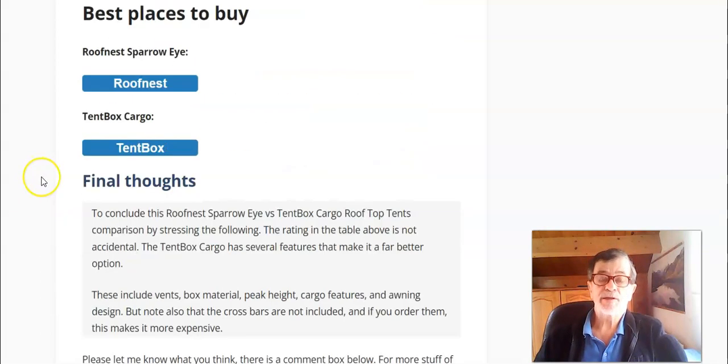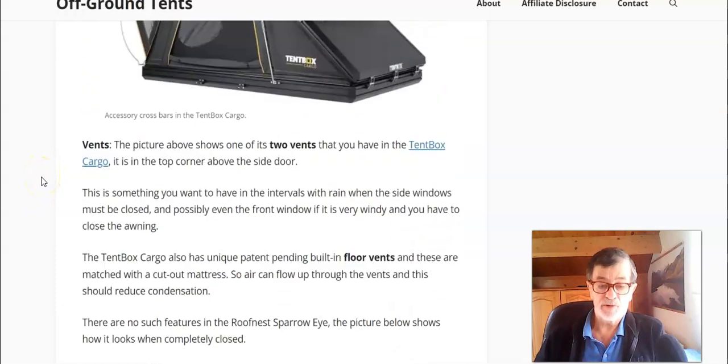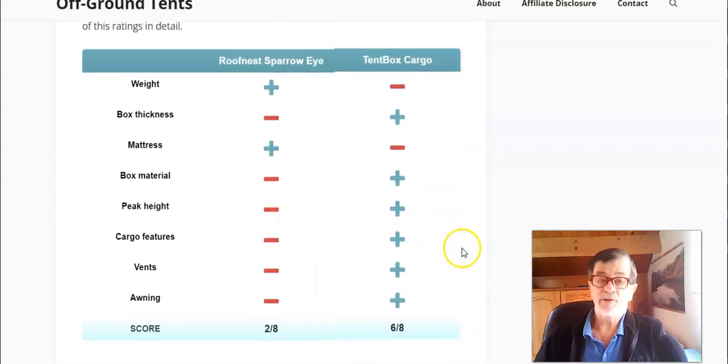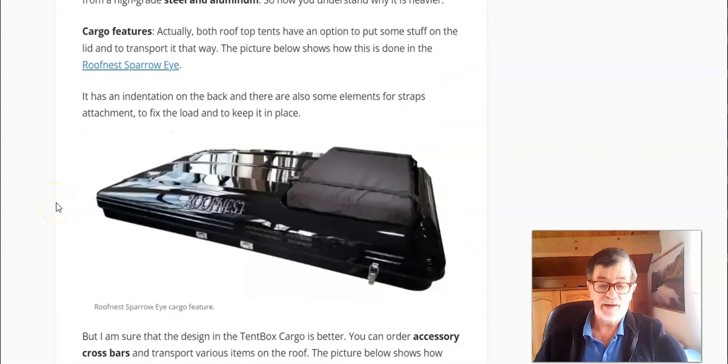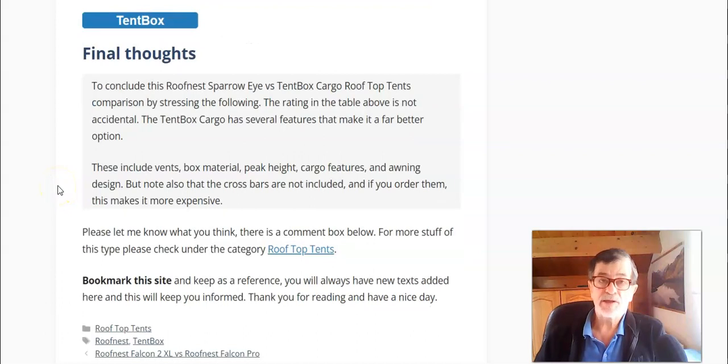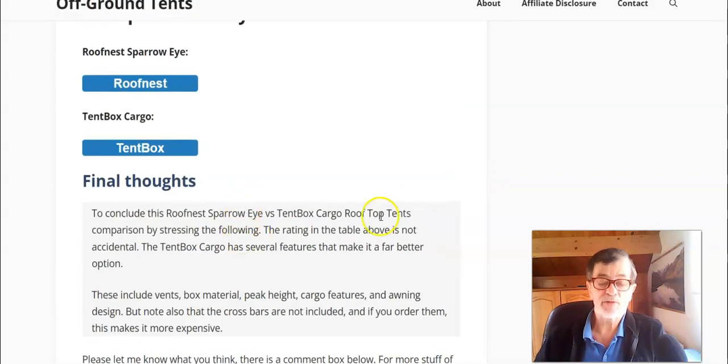This explains my rating, and it's not accidental. My conclusion is that Tent Box Cargo is indeed a much better option — if I had to choose, I would choose it. Thank you for watching, and please follow the link below the video so you can come and read the full text in detail and follow the links from there.